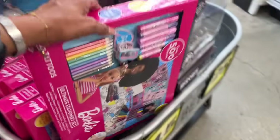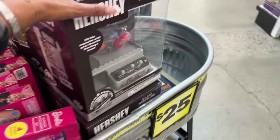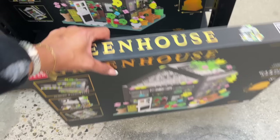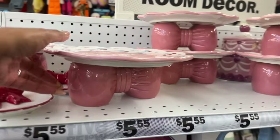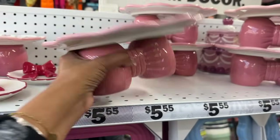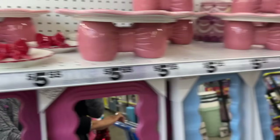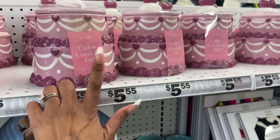They also have Paris Hilton items here, and this is $15 for the Barbie ultimate stationary set. Look at this Hershey's claw machine for $25 and a greenhouse 608-piece build set also for $25. I'm a little obsessed with this bow cake stand — isn't it adorable? It's $5.55. I showed you guys the trinket trays last time and I have one on my beauty desk.